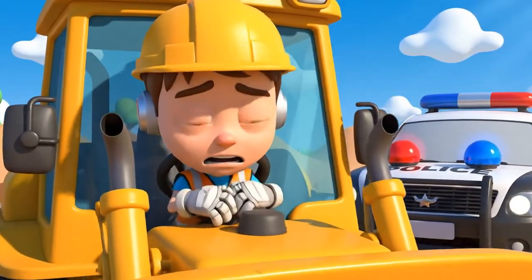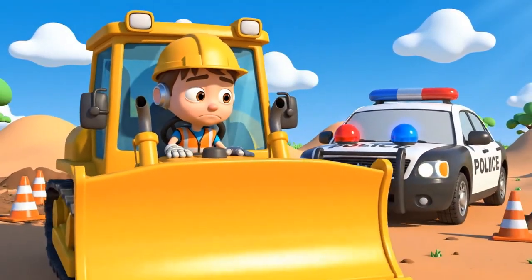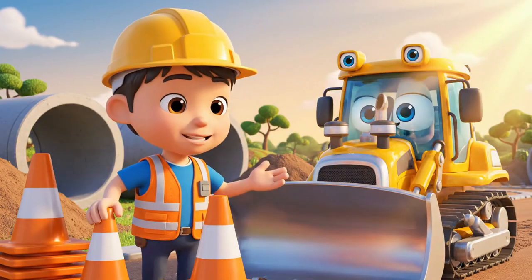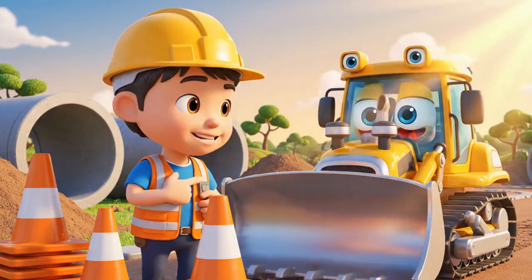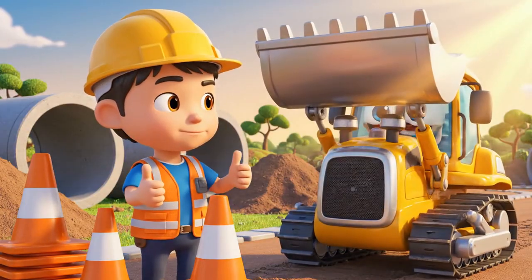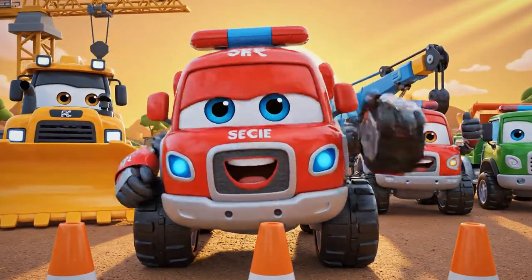I'm sorry! I moved the cones! I thought I was being fast! Safety rules, like cones, aren't there to slow you down — they protect you! Let's be safe together!